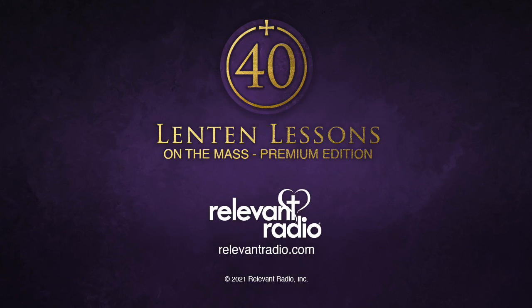Tomorrow I'm going to tell you more about how we use these vestments. So stay tuned to the premium edition of the Lenten Lessons of the Mass on Relevant Radio. See you soon. Thank you.